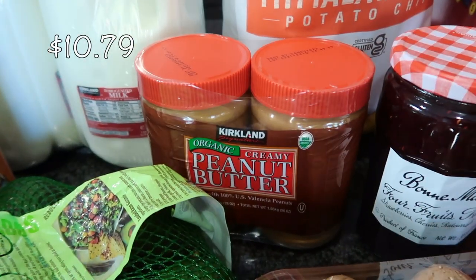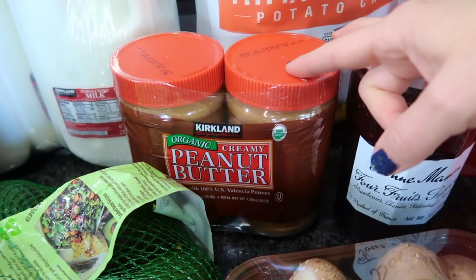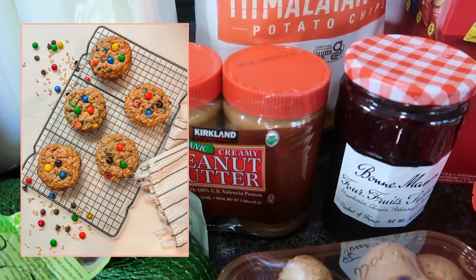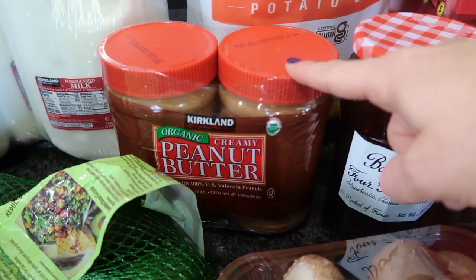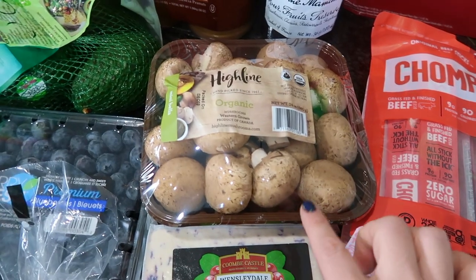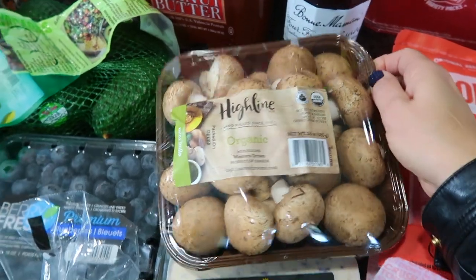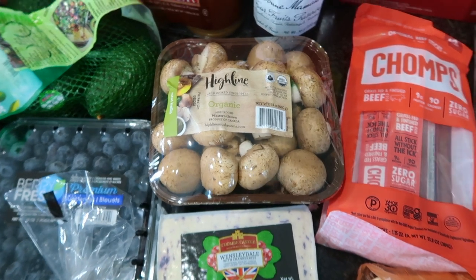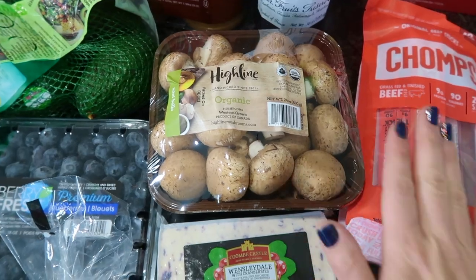I also got some peanut butter because we're going through it like crazy. I have a recipe for Kevin McAllister's M&M Christmas Eve cookies from the movie, and I try to replicate that — they're basically monster cookies with peanut butter. I also use peanut butter for my kids' peanut butter and jelly. We are huge mushroom fans in our house. They even had a wild mushroom container, but it was like $16 and I decided not to. I plan on making chicken and mushroom dishes or Salisbury steak with mushrooms.